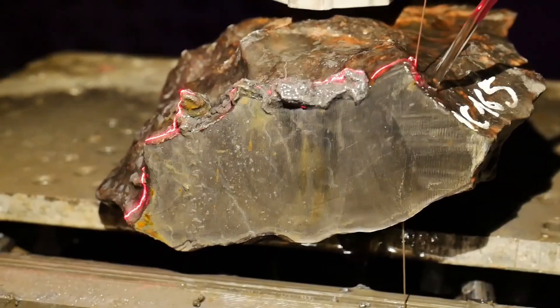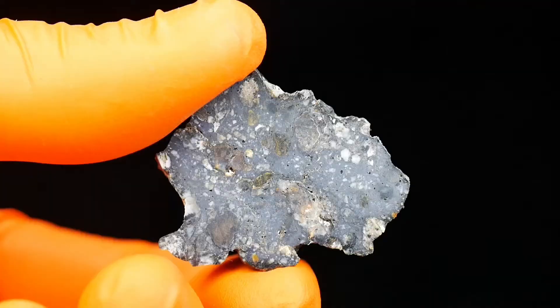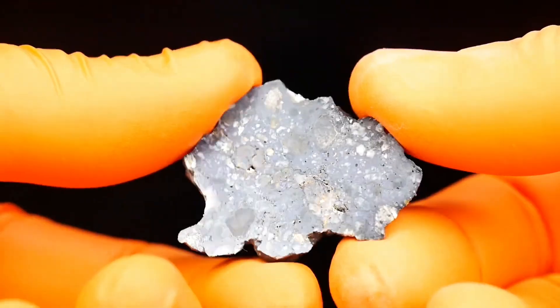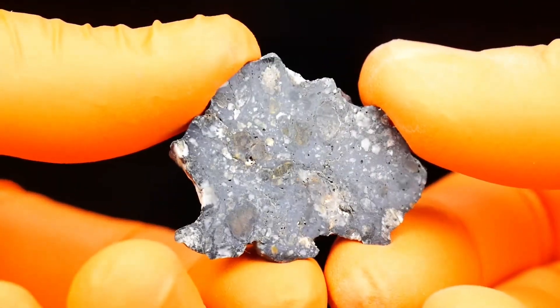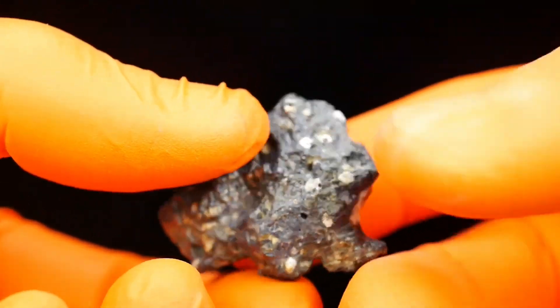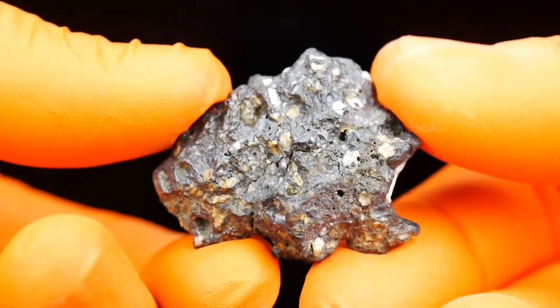and jewelers prize meteorites for their rarity and the astonishing patterns inside. Prices range from $10 per gram for common types to over $1,000 per gram for extraordinary specimens. Imagine splitting a rock open and holding a piece of the universe in your hands — a treasure older than Earth itself.